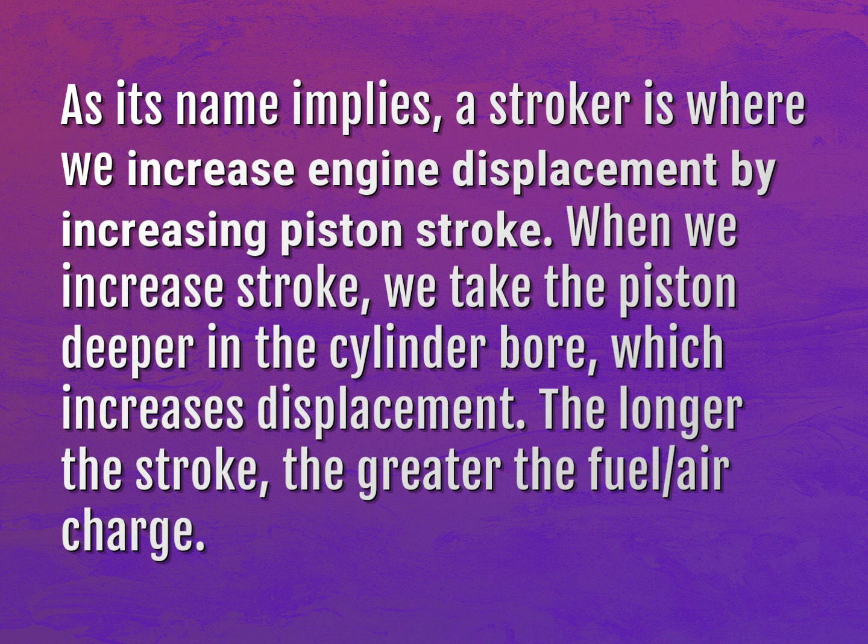As its name implies, a stroker is where we increase engine displacement by increasing piston stroke. When we increase stroke, we take the piston deeper in the cylinder bore, which increases displacement. The longer the stroke, the greater the fuel-air charge.